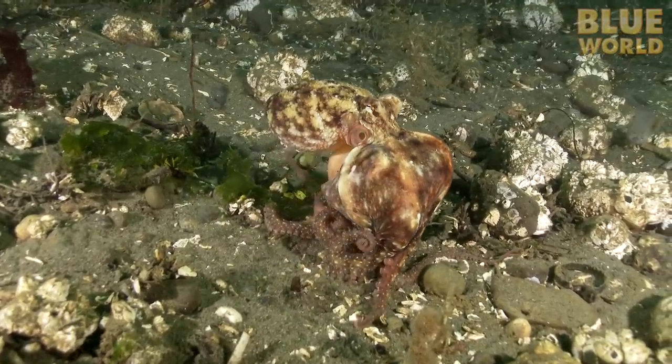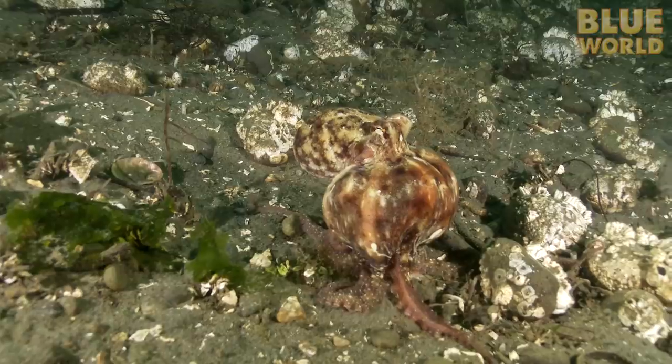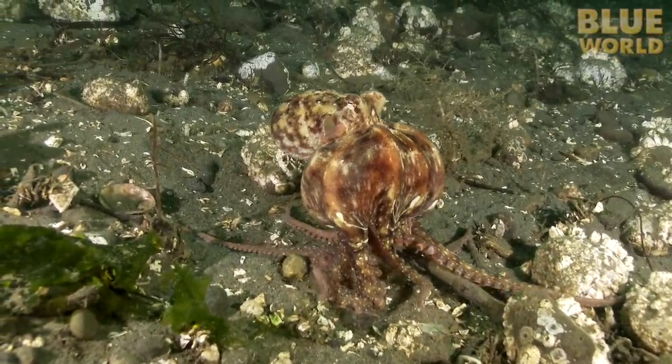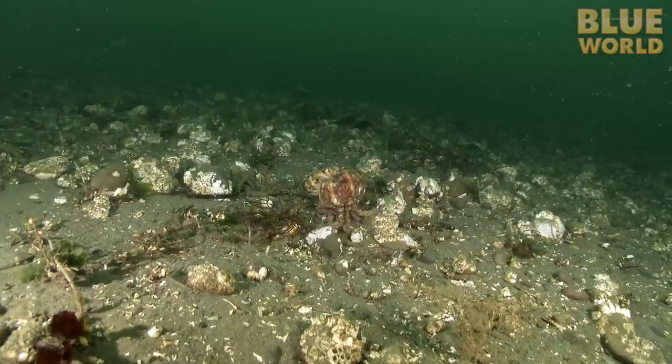In the cold water of Puget Sound, a red octopus is carrying a crab home for dinner, walking on the tips of its arms. That takes coordination.